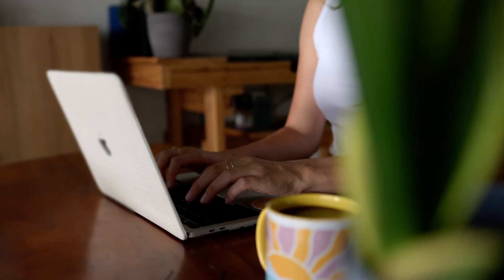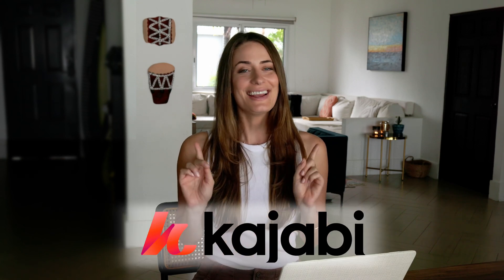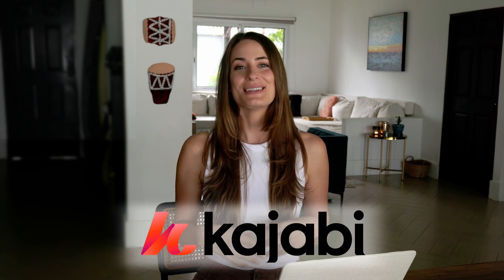If you're building a course, membership, or a digital product in 2025, you've probably thought about using Kajabi, but is it the right tool for you? In today's video, I'm going to give you my honest thoughts on what I love, what I don't love, and what you need to know before choosing this platform.